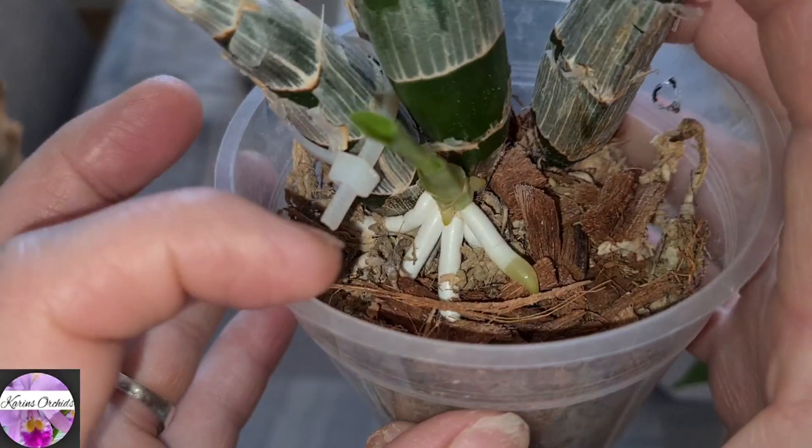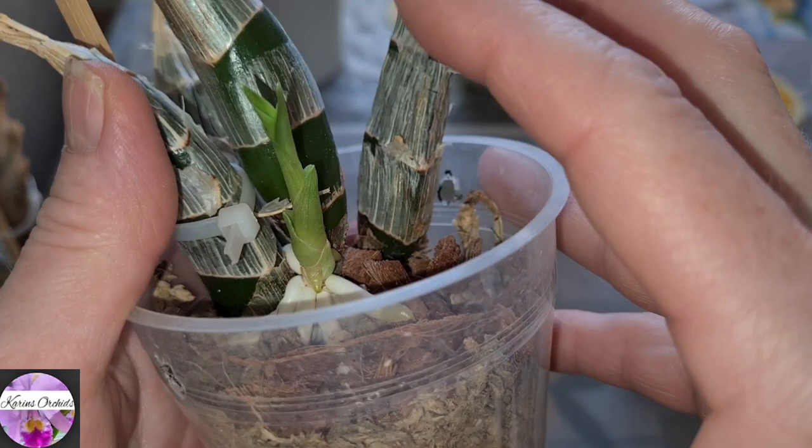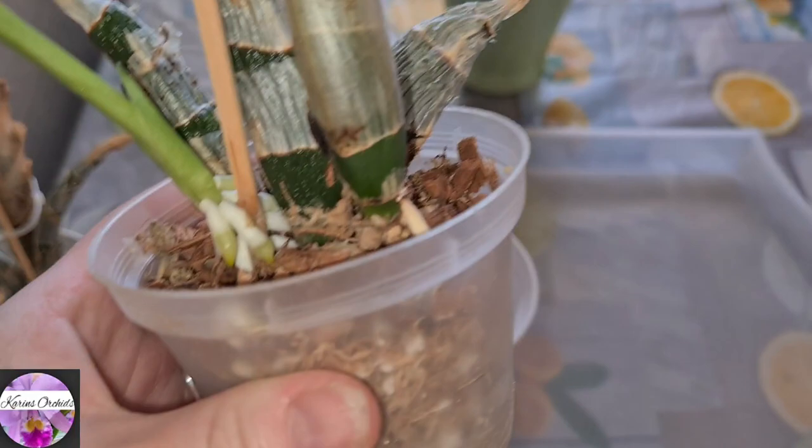This one is growing roots — really significant for it to grow a huge bunch of fat roots. And there's this tiny little new growth coming out from the huge amount of roots here. So this one is a strong plant. This one is mislabeled — it says Clovisia dot Soniana.